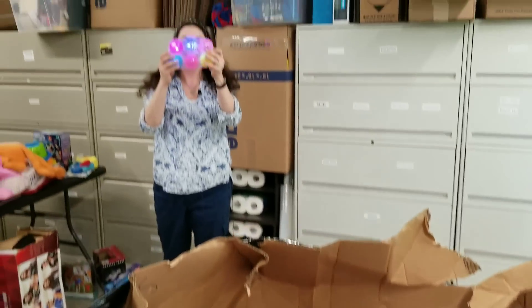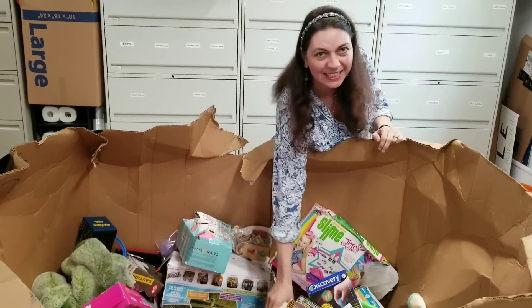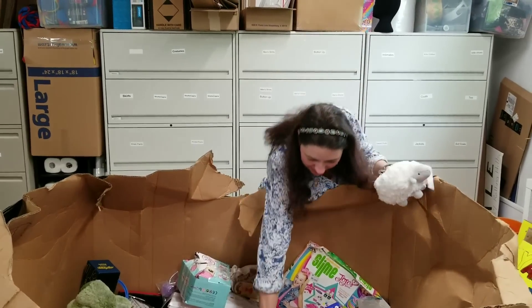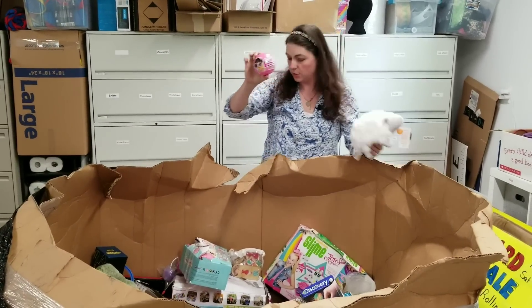They light up! Sorry, I was distracted by the shiny lights. Sheep. Laugh Out Louds, LOL Surprise Pets — that's been unopened, so that's brand new.